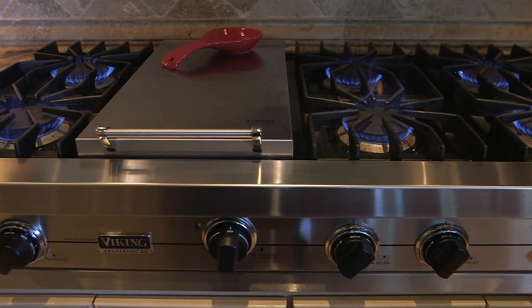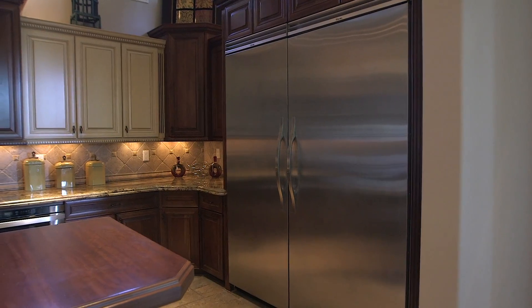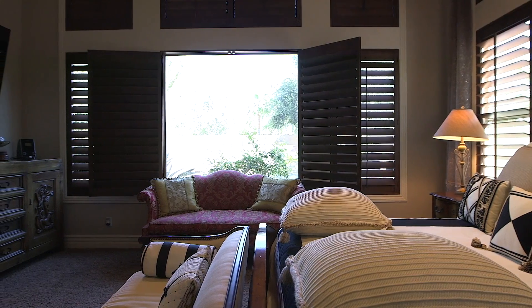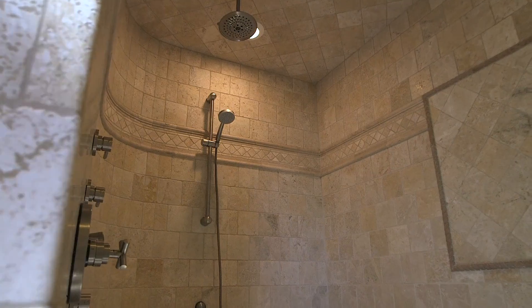The kitchen includes a gas cooktop, double ovens, warming drawer, and built-in refrigerator. The roomy master retreat is complete with a sitting room with a cozy fireplace and overlooks the outdoors from every angle. The classic master bath has a walk-in shower.